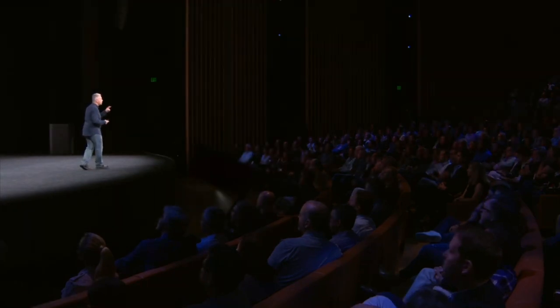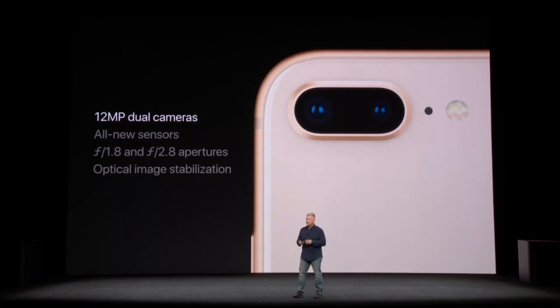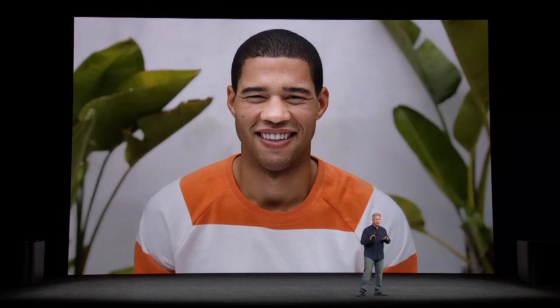iPhone 8 Plus has two new sensors in its dual camera. The wide-angle camera has an f/1.8 aperture and optical image stabilization. The telephoto camera has an f/2.8 aperture. The team has come up with a new feature called Portrait Lighting. When you compose a photo in portrait mode, the dual cameras and the ISP sense the scene, create a depth map, and separate the subject from the background.